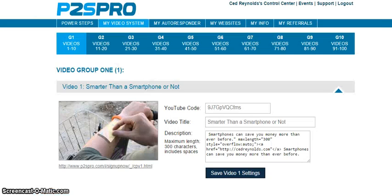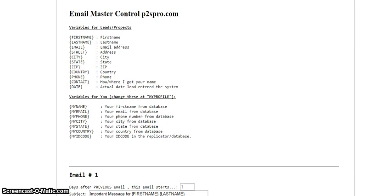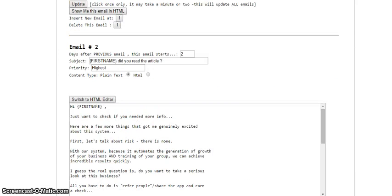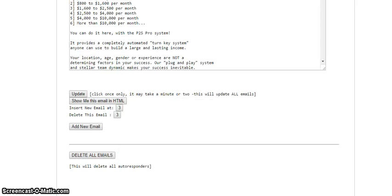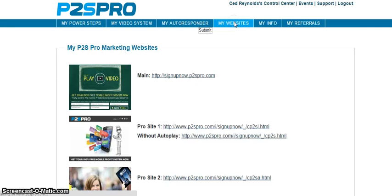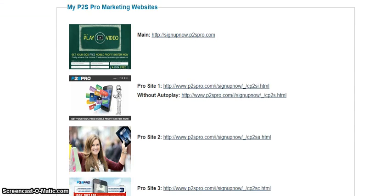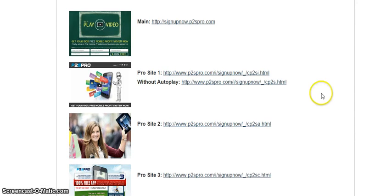If I go back to that same page, I'll pop over to the autoresponder. The autoresponder has all the different autoresponder messages already set up — I don't have to do a thing. The messages are already set up and it makes it work really simple. If you choose not to go with the pro system, you still get this. I get four marketing sites — one is the main one, then a pro site with autoplay, one without autoplay, and then number four. So I've got those four sites to work with.